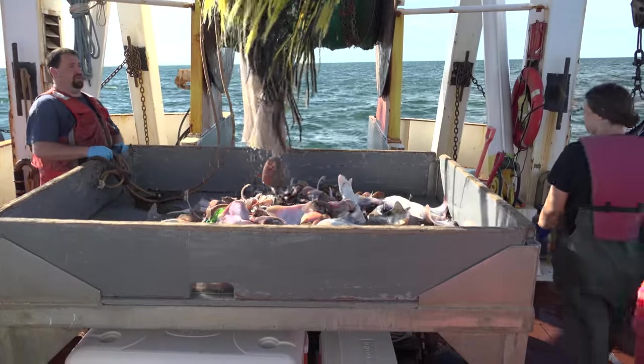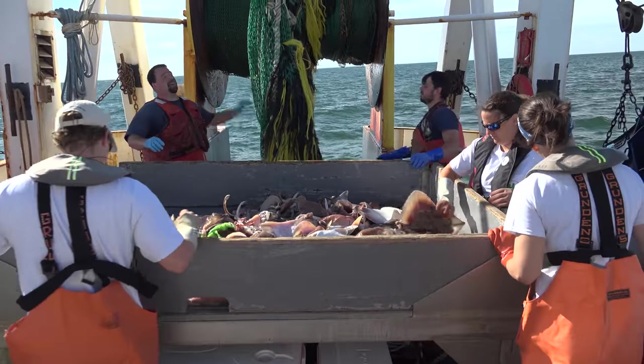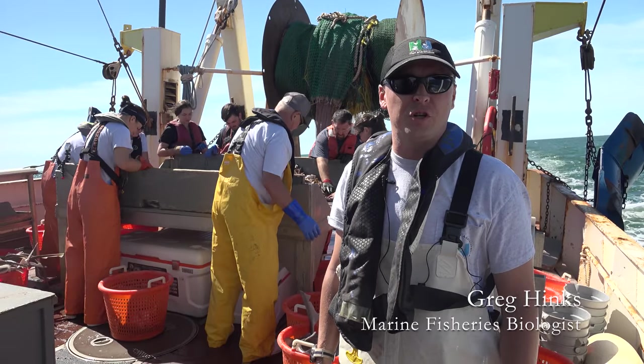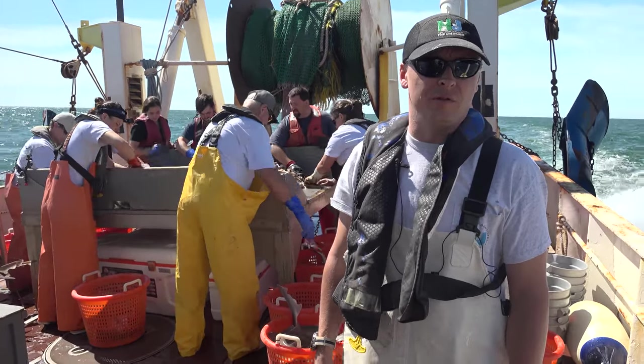What we're doing here is we're sorting recreational and commercial species of fish from the Atlantic Ocean off the coast of New Jersey. The goal of this is to inventory the recreational species of fish off New Jersey. All that data is used in stock assessments, which help us determine the regulations that should be employed for our fishing.